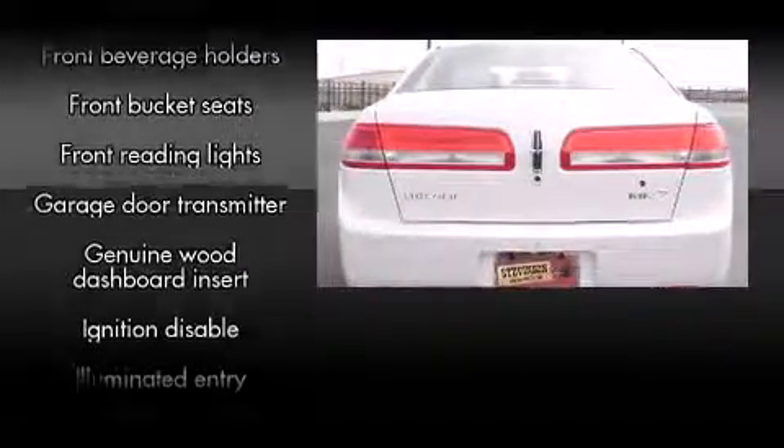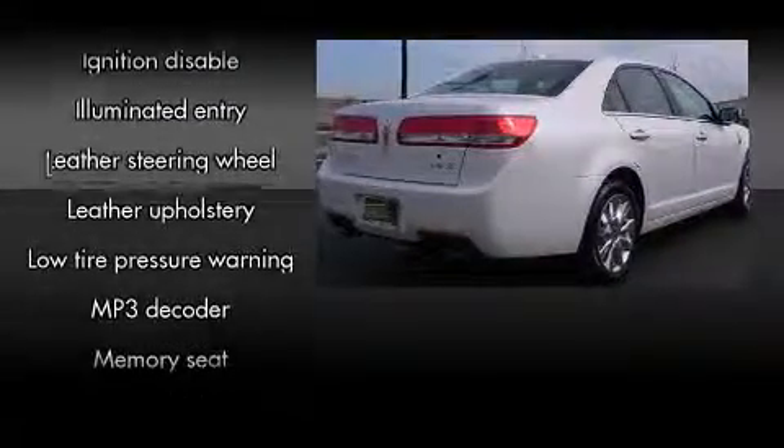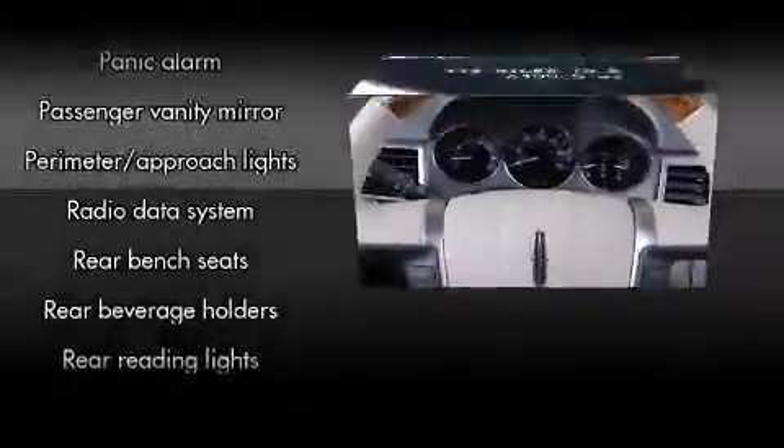Safety equipment has been integrated throughout, including dual front impact airbags, front side impact airbags, traction control, a security system, and four-wheel disc brakes with ABS.